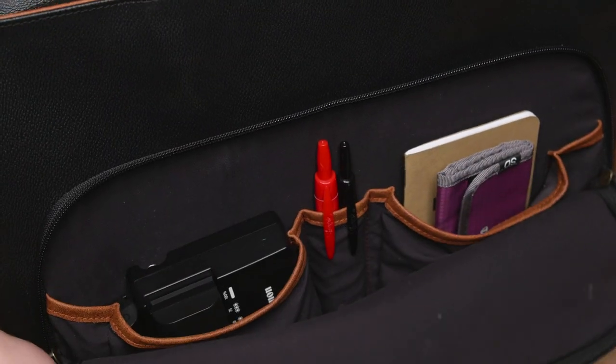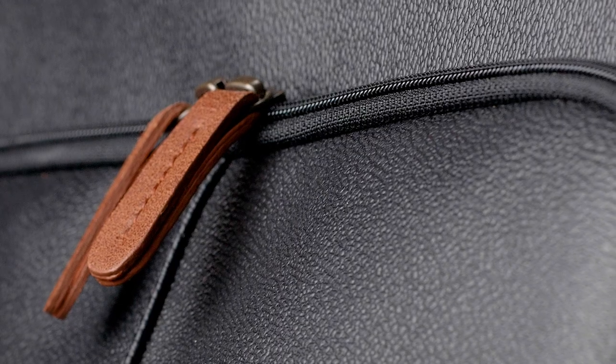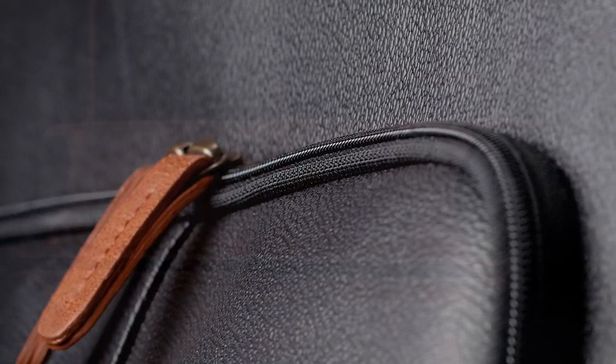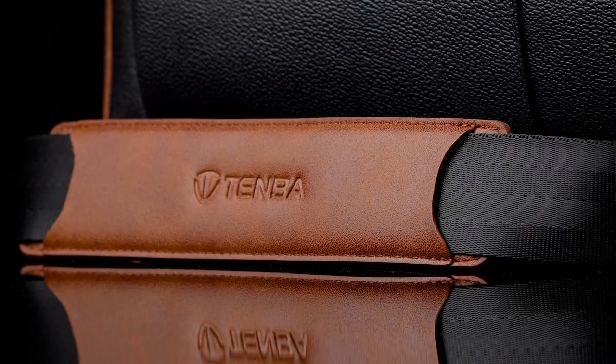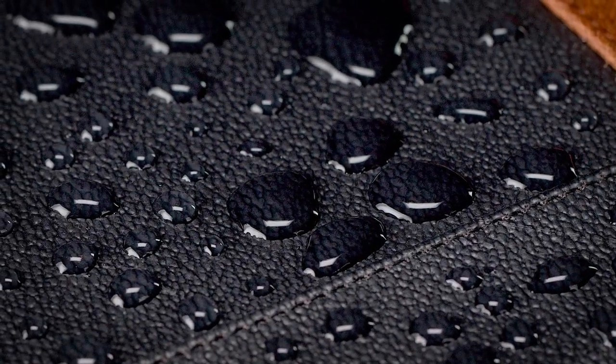The front accessory pocket fits your batteries, cables, and memory card wallets. The exterior of the bag is made from a pebble grain vegan-friendly black leather with distressed vegan-friendly brown leather trim and accents. It is as durable and water repellent as it is rich and beautiful.